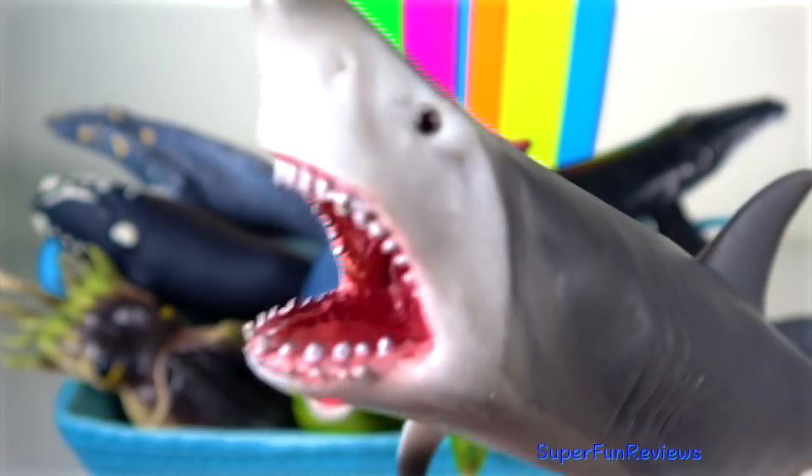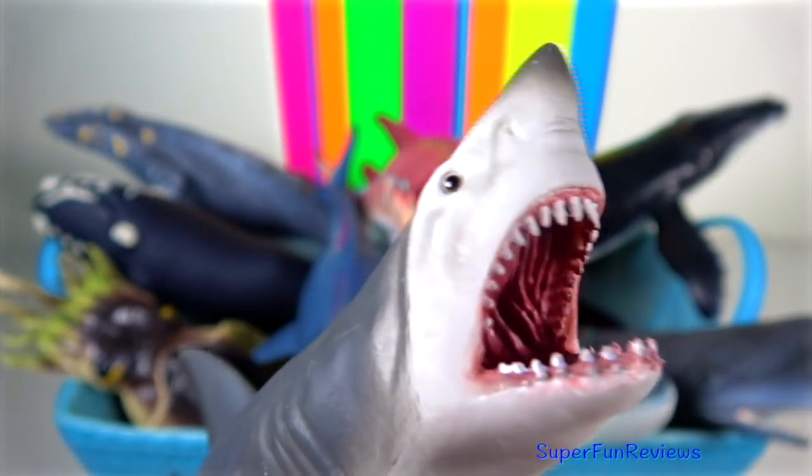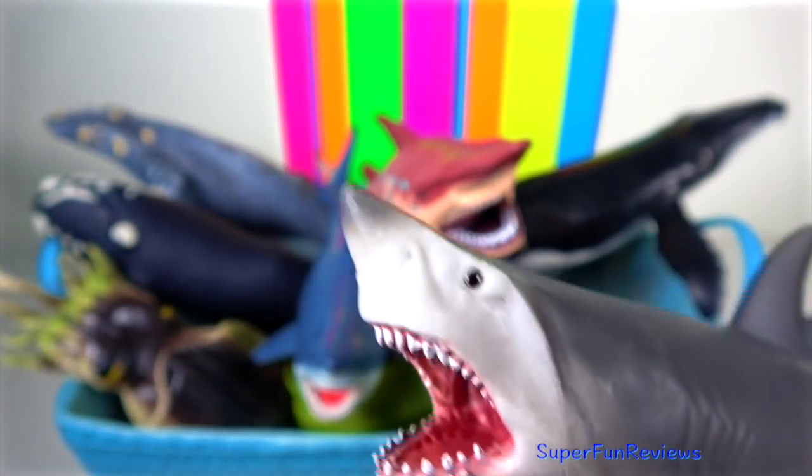Great White Shark: they have a complex social structure. Females dominate males, larger sharks dominate smaller sharks, and residents dominate newcomers. When hunting, great whites tend to separate and resolve conflicts with rituals and displays.